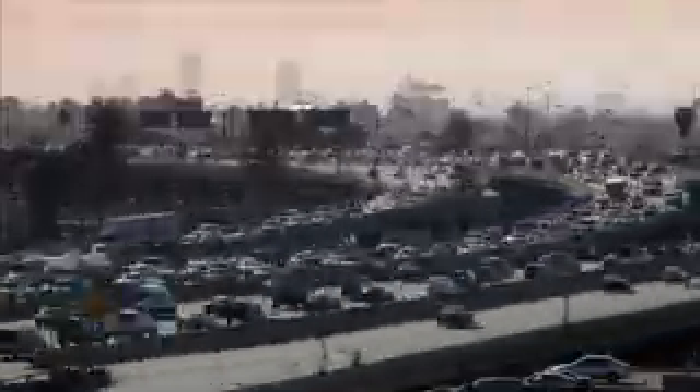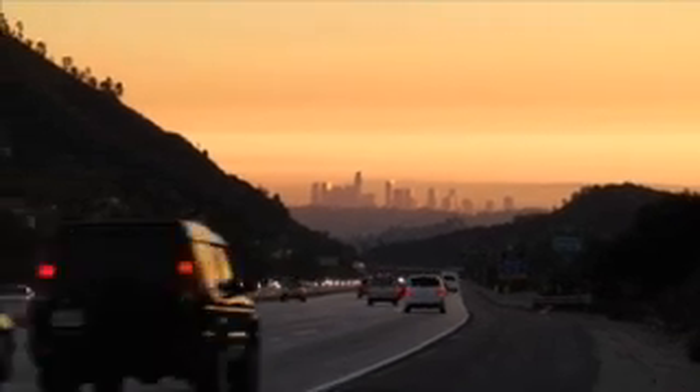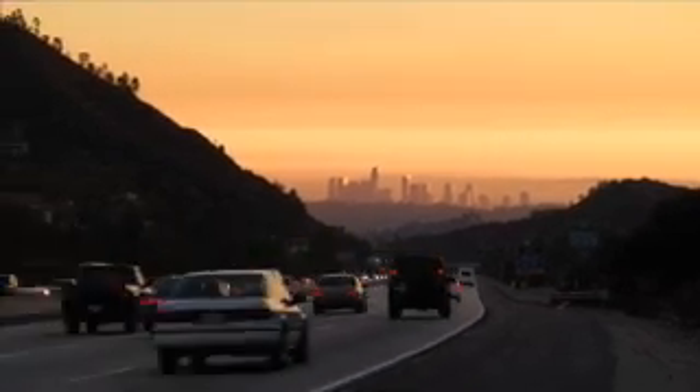NOx, or oxides of nitrogen, is an exhaust element that contributes to smog. It's an environmental pollutant that's a byproduct of the high-temperature diesel combustion process.